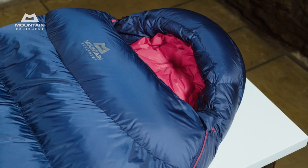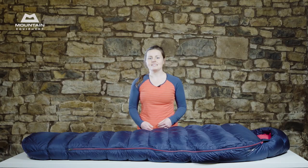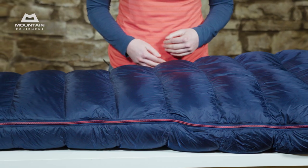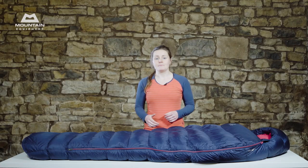The fabrics used in our Helium bags are 100% recycled and PFC free. They also feel really nice, they're lightweight and they'll last. Inside, our Helium bags use extremely high quality duck down with a minimum 700 fill power, and in reality we often see fill power exceeding that. The down in these bags is all sourced through our Down Codex project.